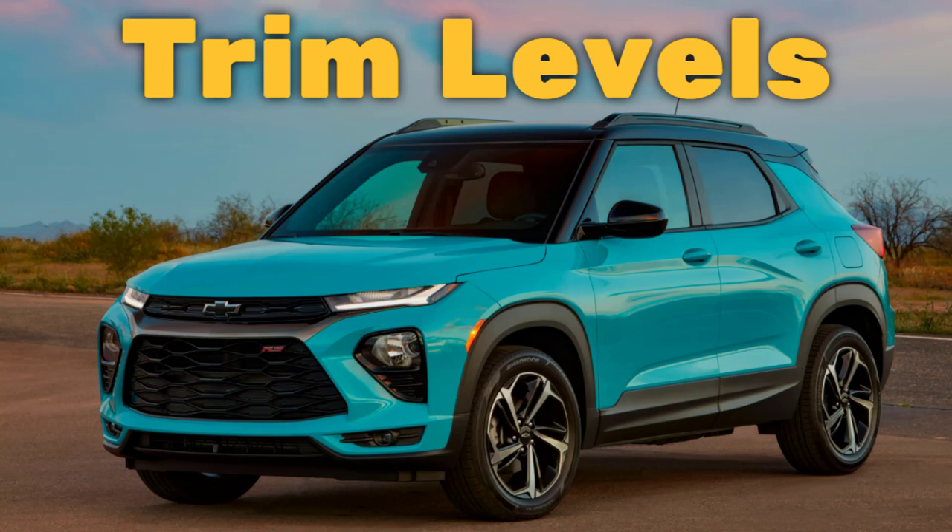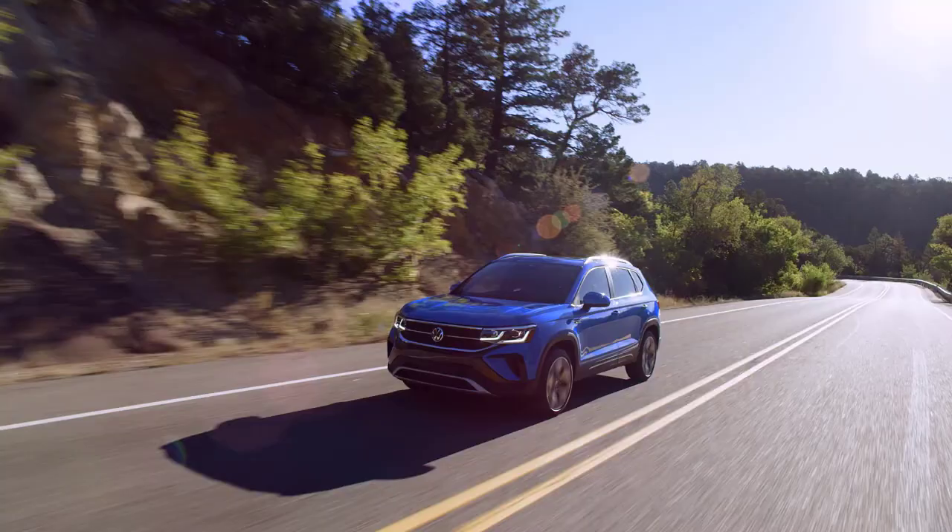Real quick before I get started, I just want to remind you to take a look at my 2022 Chevy Trailblazer trim levels video. I've put the link in the description below.